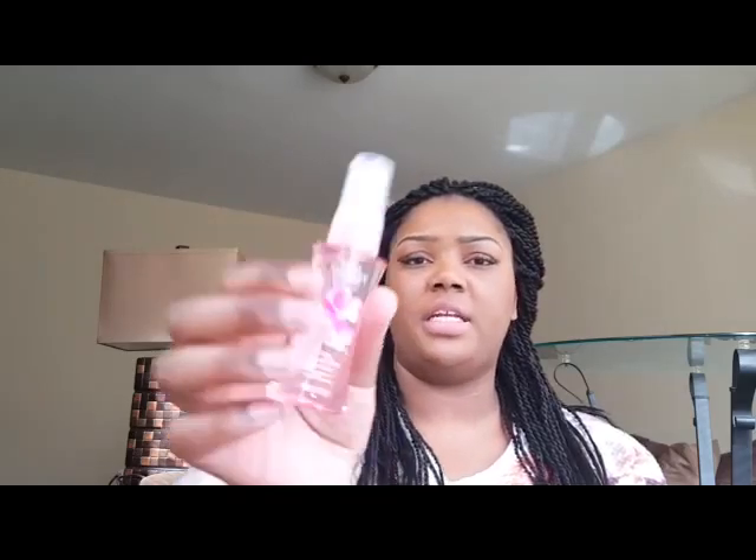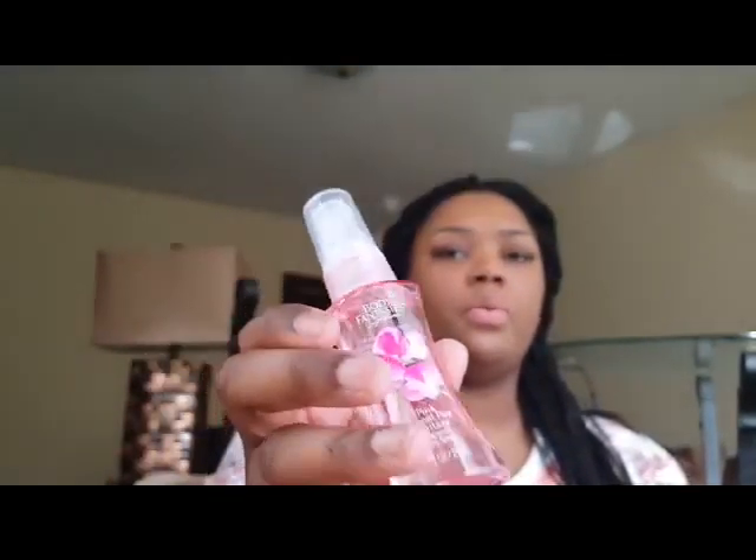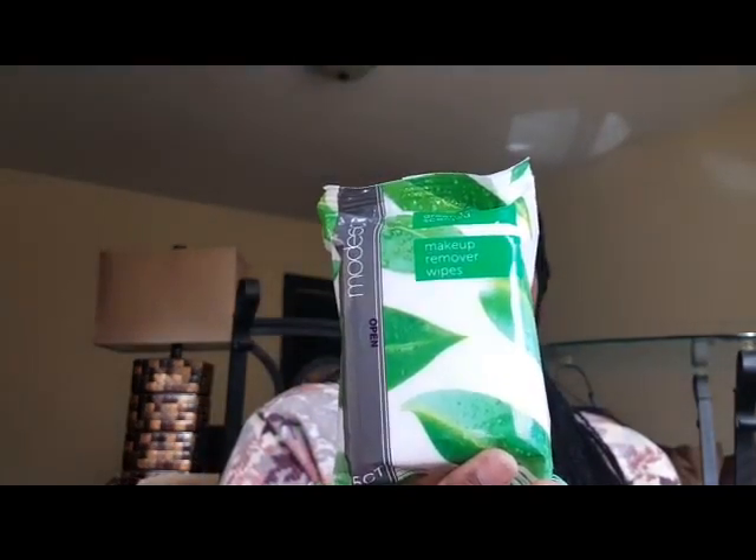The next two items come from Family Dollar. First is this Body Fantasies Pink Sweet Pea Fantasy — it's a light, childlike fragrance and I picked one up to keep in my purse. I also grabbed these Modesta Green Tea Scented Makeup Removal Wipes, which were about a dollar to a dollar fifty — I thought I'd try them out. They come with 25 wipes.